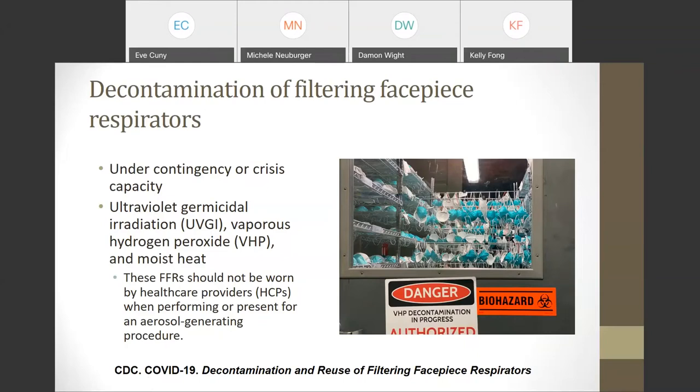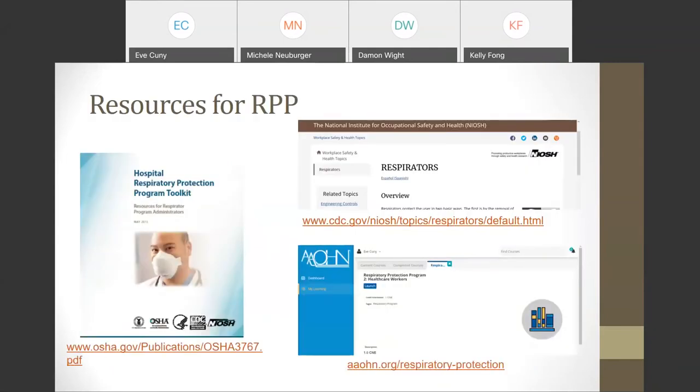Guidelines for decontamination and reuse of filtering facepiece respirators are to be done only under contingency or crisis capacity — meaning you're treating only emergency or the most urgent patients. Only three methods have been proposed for reprocessing filtering facepiece respirators: UVGI, vaporous hydrogen peroxide, and some forms of moist heat. Reprocessed N95 respirators should not be worn by healthcare providers when performing or present for an aerosol-generating procedure. In dentistry, this further limits our ability to implement PPE optimization strategies.